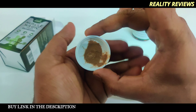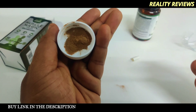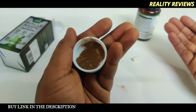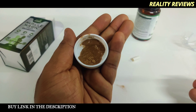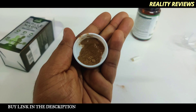Inside the capsule you can see it is completely Ayurvedic. The powder inside is made from the roots and herbs mentioned on the label — it is not an English medicine, it is 100% Ayurveda medicine.